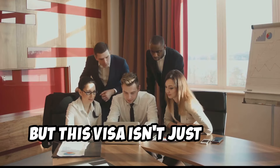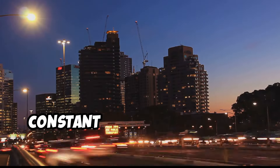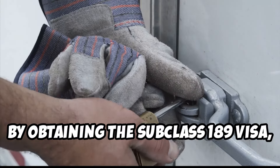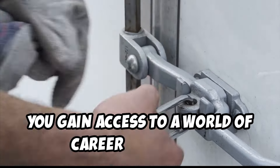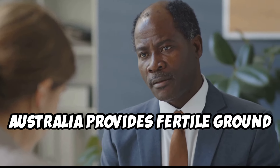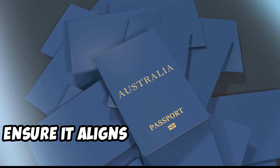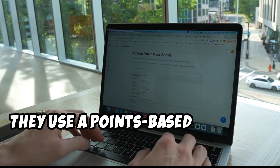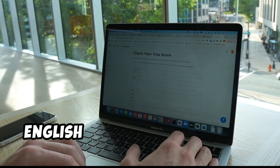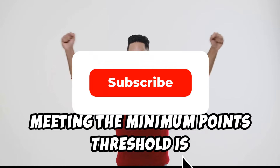But this visa isn't just about geographical freedom — it's about opportunity. Australia has a strong economy and a constant demand for skilled professionals in various fields. By obtaining the subclass 189 visa, you gain access to a world of career prospects. The Australian government uses a points-based system to assess potential migrants, awarding points for factors like age, work experience, English language proficiency, and qualifications. Meeting the minimum points threshold is crucial for eligibility.